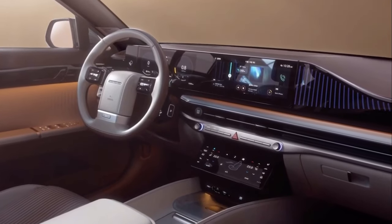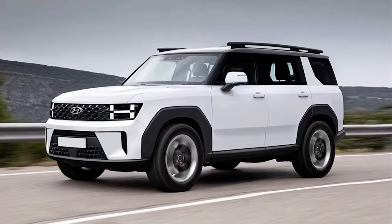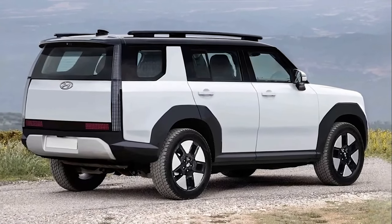Hyundai is developing the next generation of the Santa FE, and the SUV has been spied up close in South Korea. While bathed in body cladding, it's obvious that it will undergo a plethora of styling modifications and adopt a radical new shape.